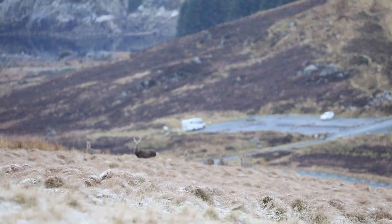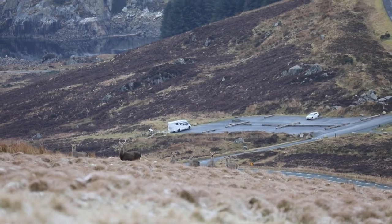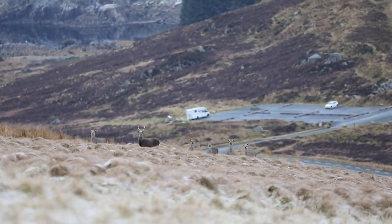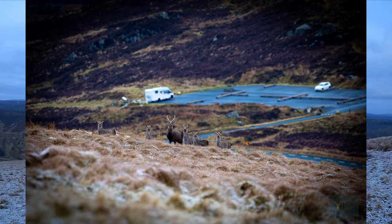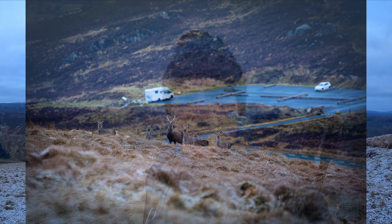I've just stumbled across a group of sika — there was a young stag in the middle of them. I think I've gotten a very good picture and film of them. It was worth getting up at quarter to five this morning. I'm very, very happy with that.